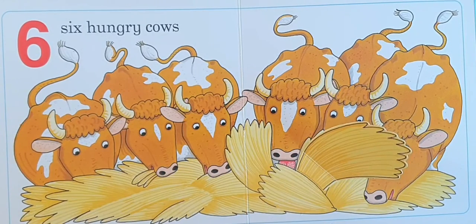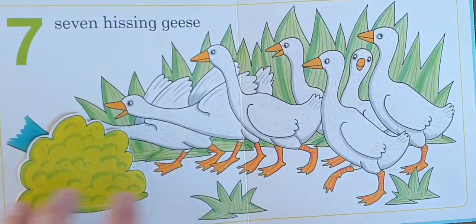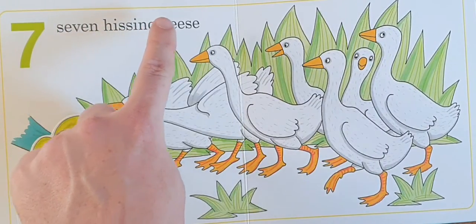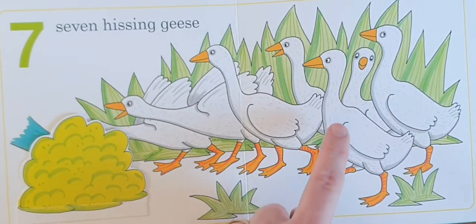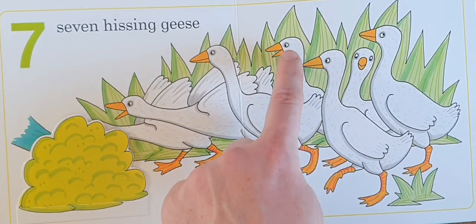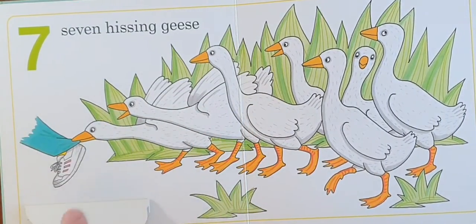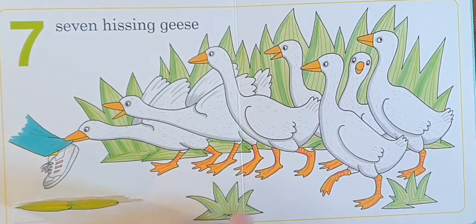One, two, three, four, five, six, seven. Seven hissing geese.